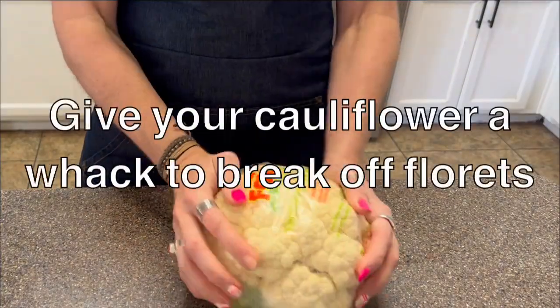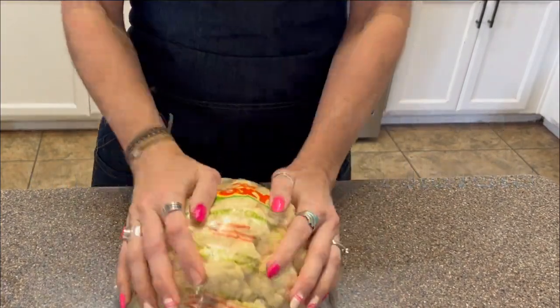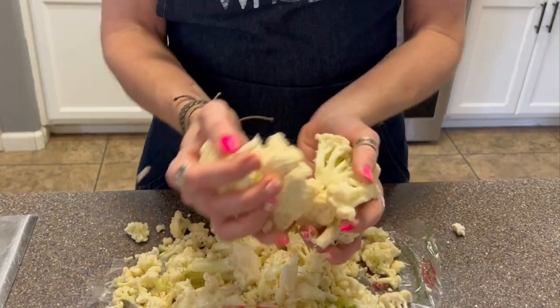Speaking of cauliflower, want to know the best way to get cauliflower florets off the head without any cutting? While still in the plastic wrapper, bang the bottom of your head of cauliflower hard on the counter. Do this vigorously a few times — I might have overdone it. Remove the wrapper and look! The florets are off the stem, no cutting required.